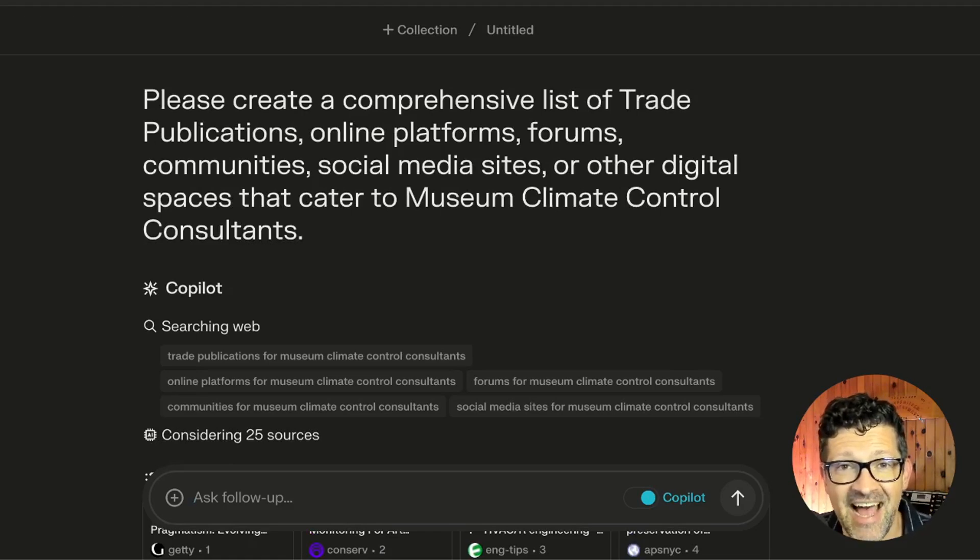I'm using Perplexity AI. If you're unfamiliar with that, you definitely want to check it out. I believe it is the best way to do online research using AI. It's free and it allows for five searches per day, and then there's a paid program if you want to do more than that.